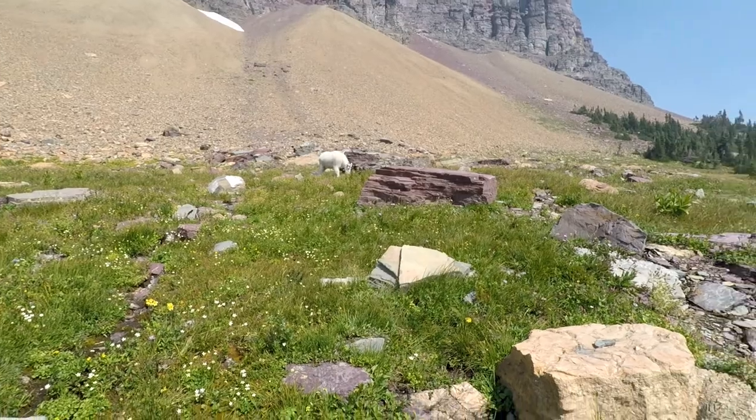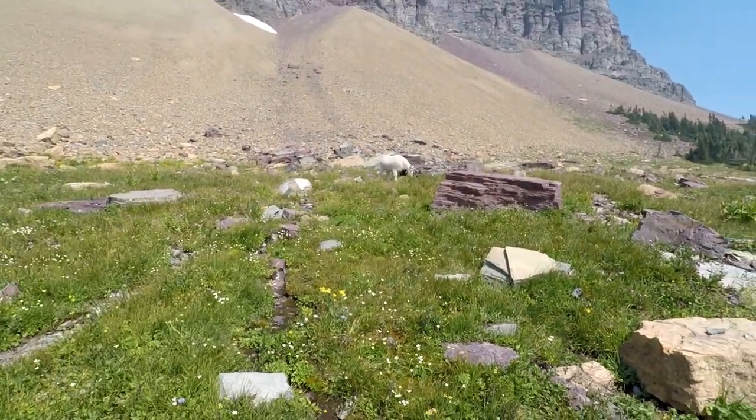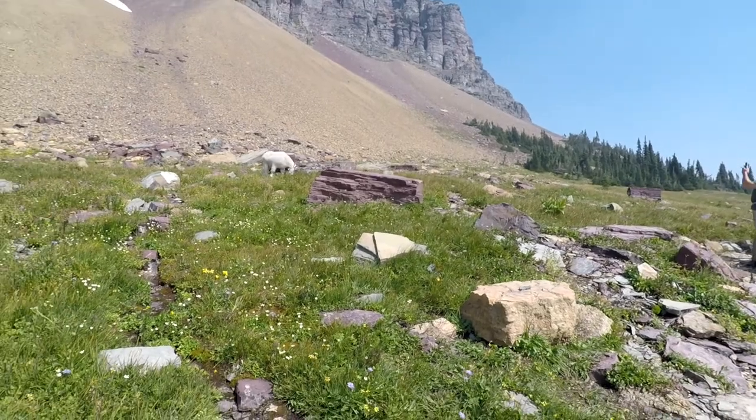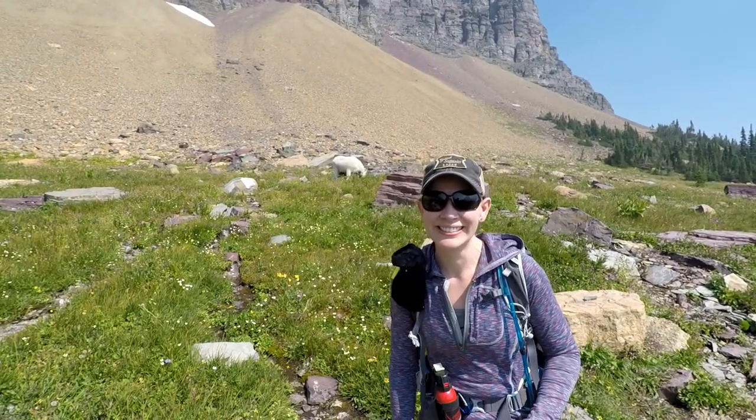There's our mountain goat right behind me — hopefully it's in the shot. We have a goat right behind you.